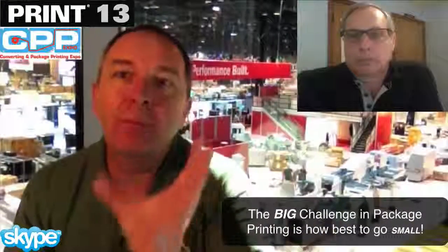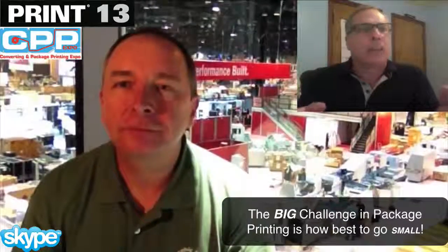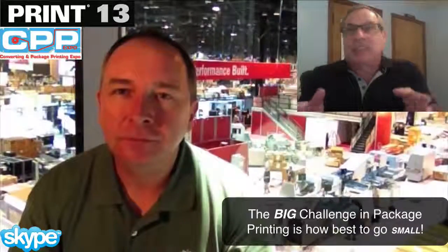We have full seminar tracks on package printing, as does CPP on package printing and converting. We've also got a couple of free sessions, including Kevin's session Wednesday morning. The title is 'The Big Challenge for Package Printing is How Best to Go Small' — talking about all those innovations helping package printers adjust and adapt to shorter run lengths, shorter order times, and proliferation of SKUs.